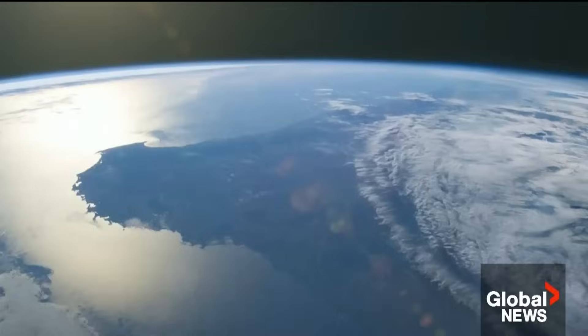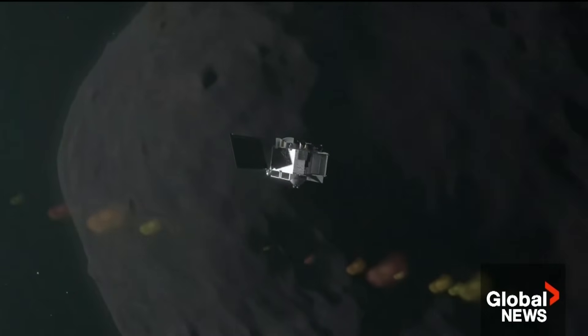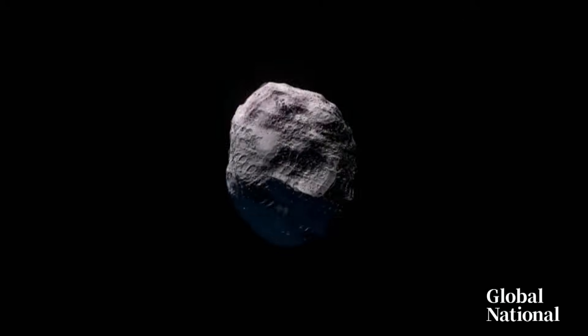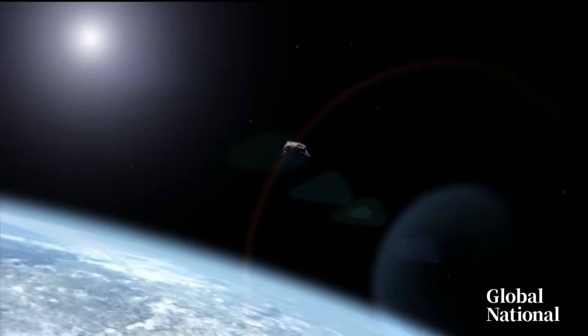As for OSIRIS-REx, it missed hitting Earth and will now circle the sun for a few years before chasing down another asteroid that's expected to fly very close to Earth in 2029. Eric Sorensen, Global News, Toronto.